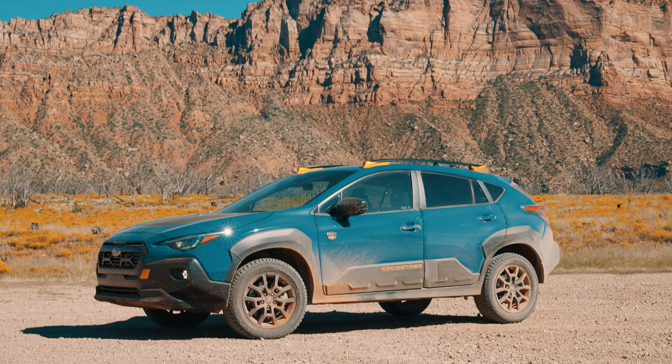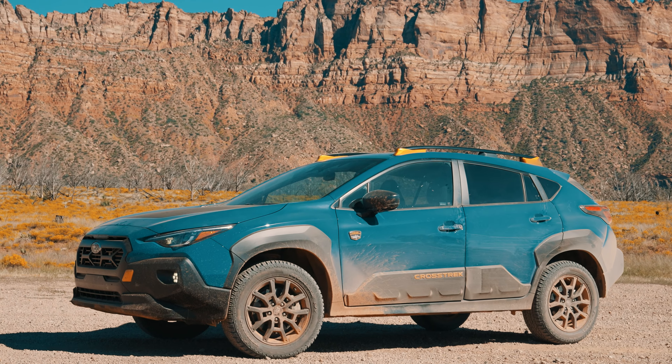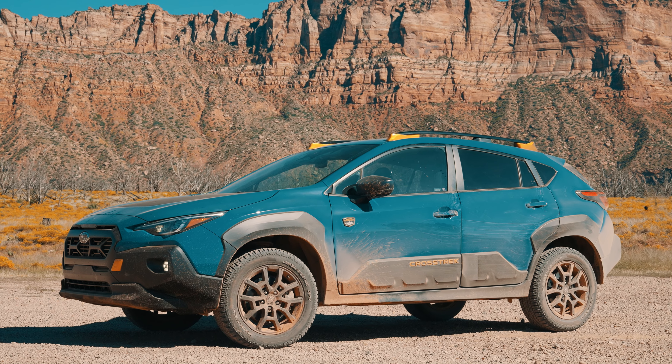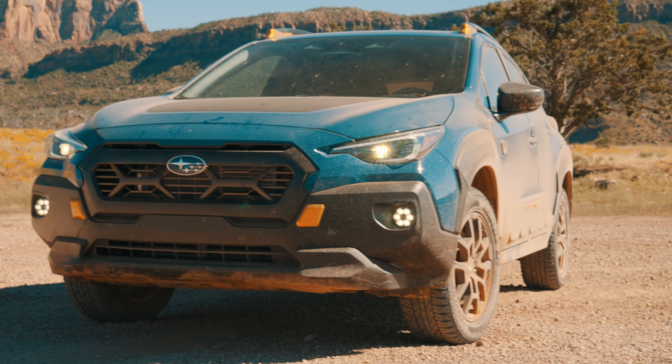If you're going to drive a car called the Subaru Crosstrek Wilderness, it makes sense to come to one of the most glorious states in the United States. I'm here in Utah, basically knocking on the back door of Zion National Park, and my mind is blown by two things: how mind-bendingly beautiful this is, and how good this Crosstrek Wilderness is.